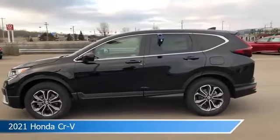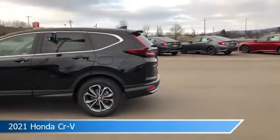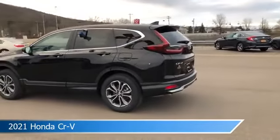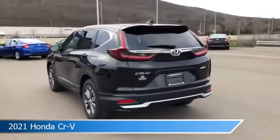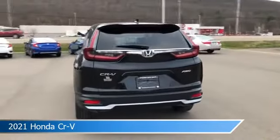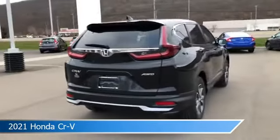Take a look at this 2021 Honda CR-V. Equipped with a variable transmission in crystal black pearl, this car comes with some great features including adaptive cruise control, blind spot monitor, all-wheel drive, alloy wheels and more. Come in and check it out today.